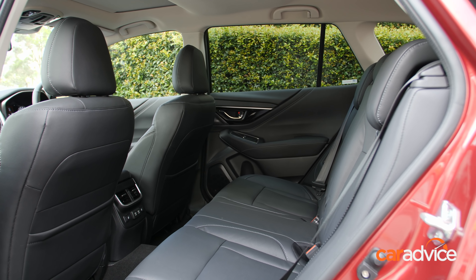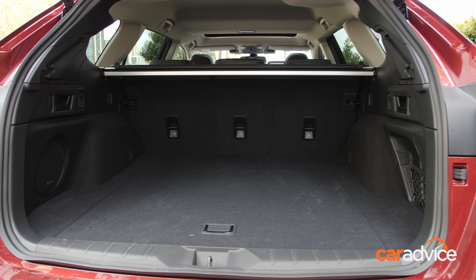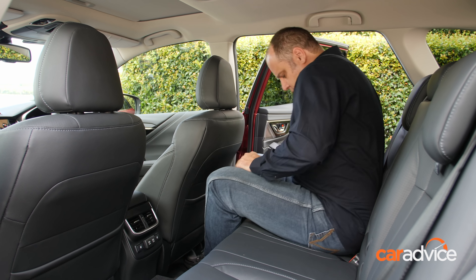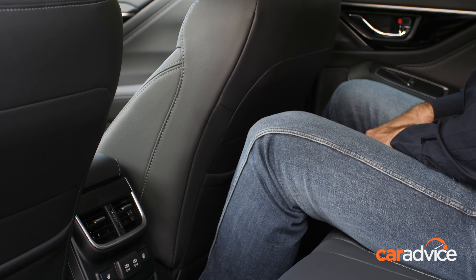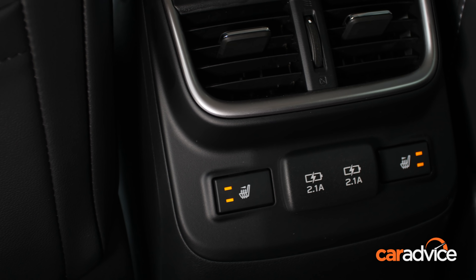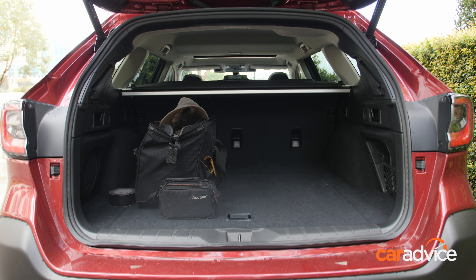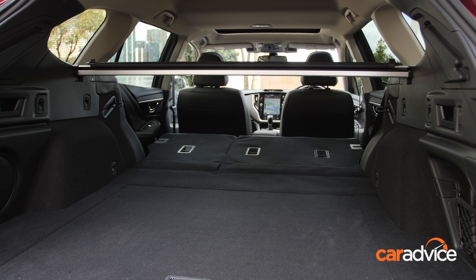There's space in the second row befitting the large SUV segment. While some manufacturers waste functionality attempting to offer three rows of seating, the five-seat layout in the Outback is practical. Adults can fit behind tall adults up front, and there's good headroom and visibility in the second row. There are outboard heated seats and two USB ports in the second row. Boot space is also useful at 522 litres, expanding to a whopping 1,782 litres when you fold the second row down.